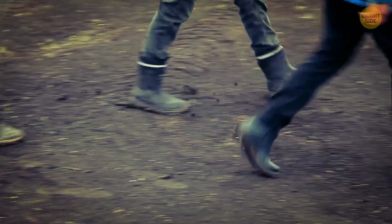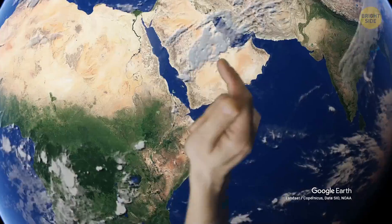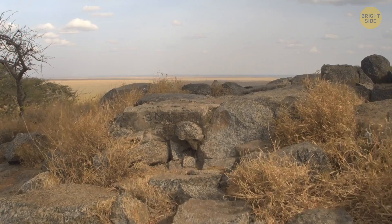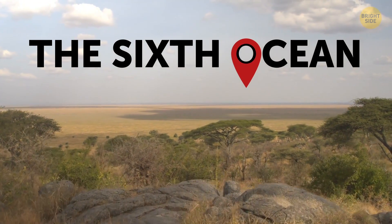A group of scientists recently noticed there's a new ocean being formed really fast, and we can even witness it appear. Look here — it's the Afar Triangle. There's the Horn of Africa Peninsula not far away. It's the exact site where the sixth ocean is being born at the moment.